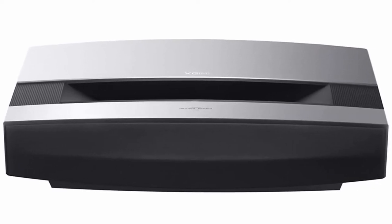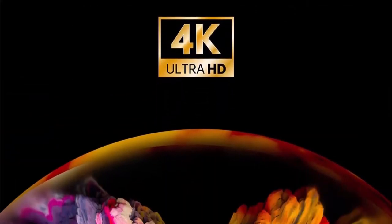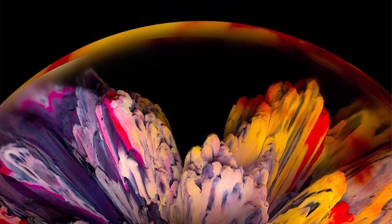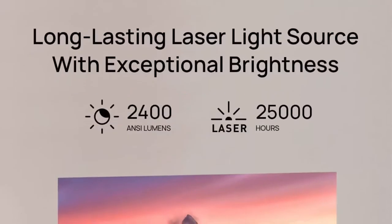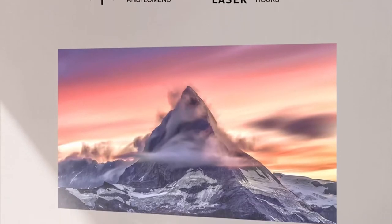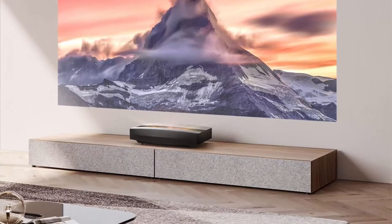Razor Sharp Imagery: 4K UHD, 2400 ANSI Lumens, DCI-P3 Color Gamut, and HDR10 technology fused to provide staggeringly crisp images and vivid, life-like colors that seem to jump off the 120-inch screen. With Aura, you'll watch every movie the way the director envisioned.